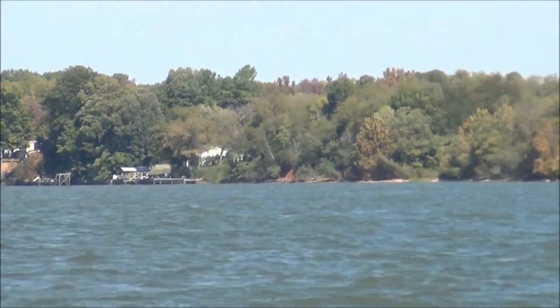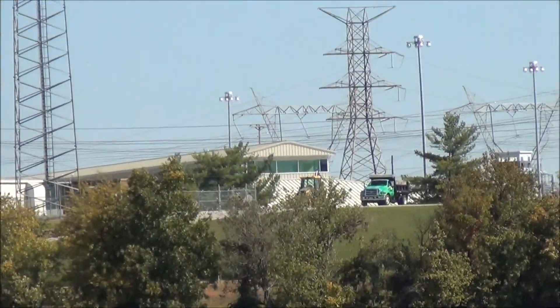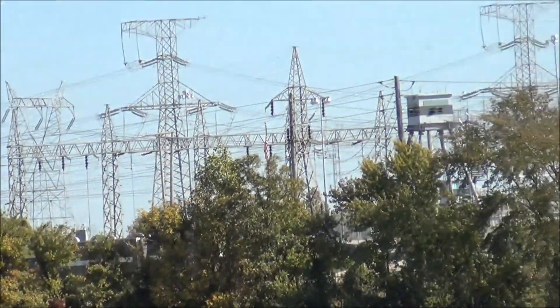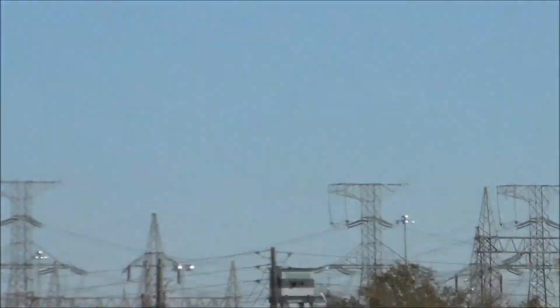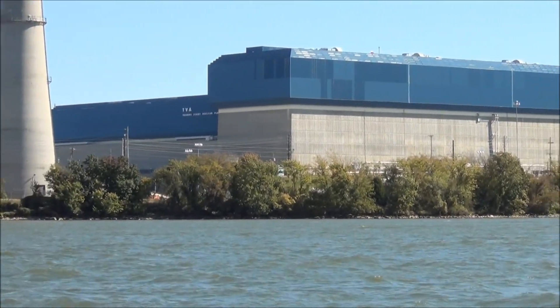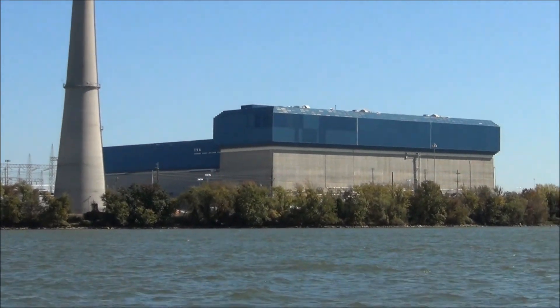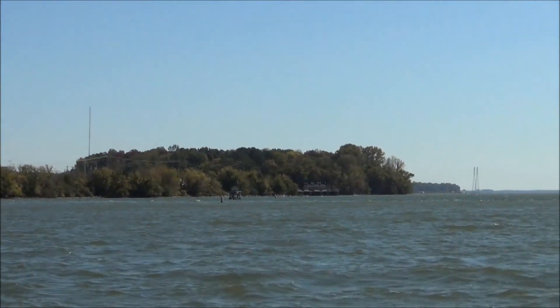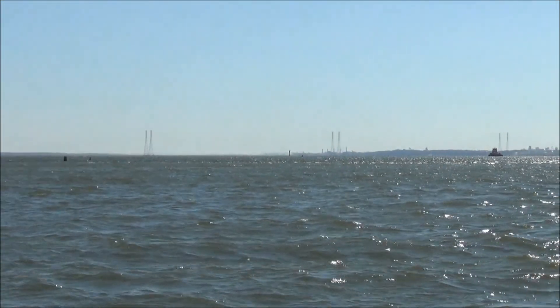That's where we were at a while ago. Let's go back up the river. There's a guard tower, you can see it real plain there. Around the Browns Ferry nuclear plant here on a nice sunny day on Wheeler Reservoir. And that's where we came from, way upriver there.